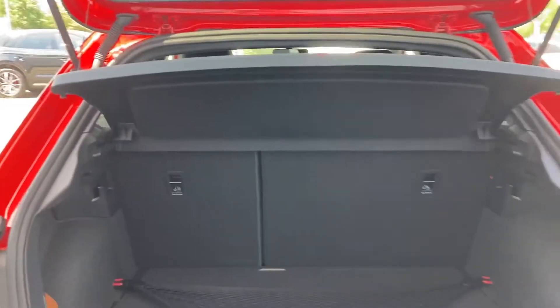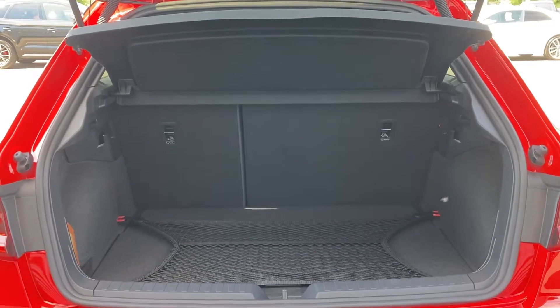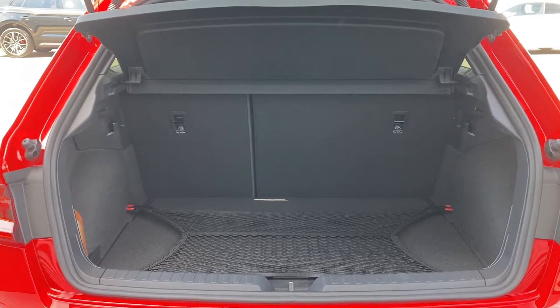Opening up this car's rear tailgate does reveal 335 litres of boot space. That's plenty of room for those weekends away as well as the weekly food shop — it gives plenty of room for those day-to-day tasks.